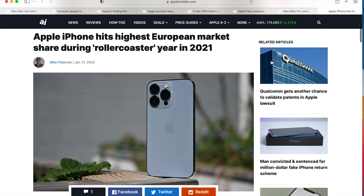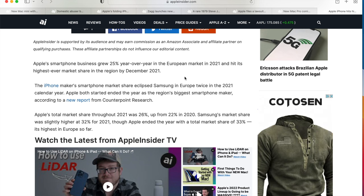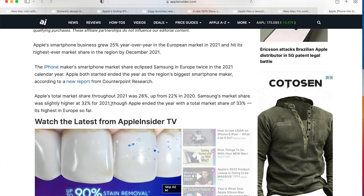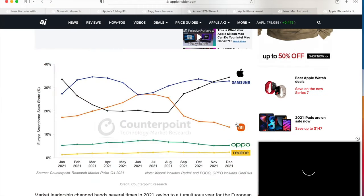The last story is more about Europe. Before, a lot of people used Android phones in Europe, but it looks like Apple hit its highest European market share during 2021. Apple's smartphone business grew 25% year over year in 2021 and hit its highest-ever market share. Apple's total market share in Europe for 2021 was 26%, up from 22% in 2020. So Apple is growing everywhere. According to this, it's getting close to or overtaking Samsung in Europe.